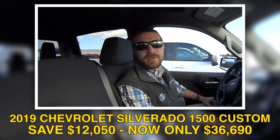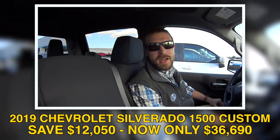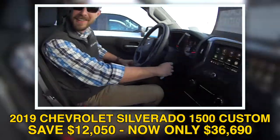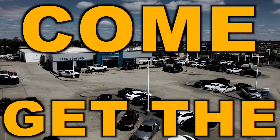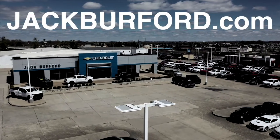Come see us at 819 Bypass, Richmond, Kentucky. Check us out at jackburford.com and on all our socials. Ask for Cody — that's the guy right there. Save big and come get the last of the 2019s at Jack Burford Chevrolet.